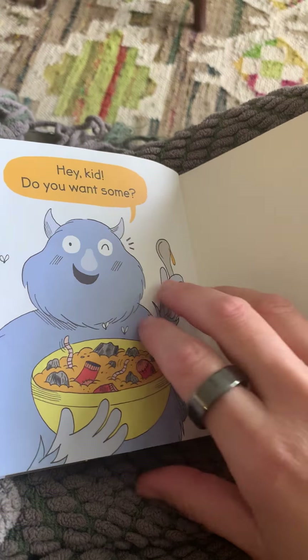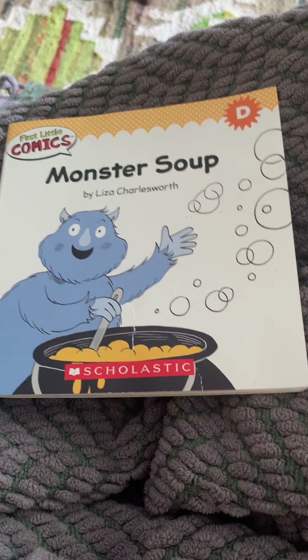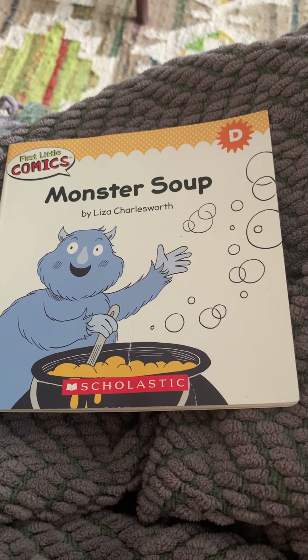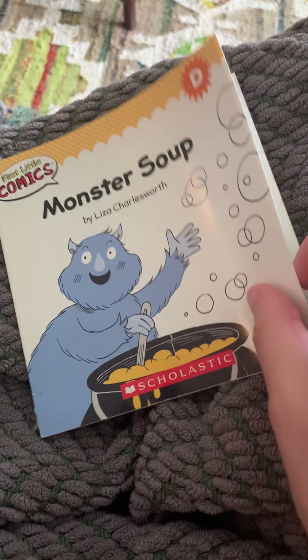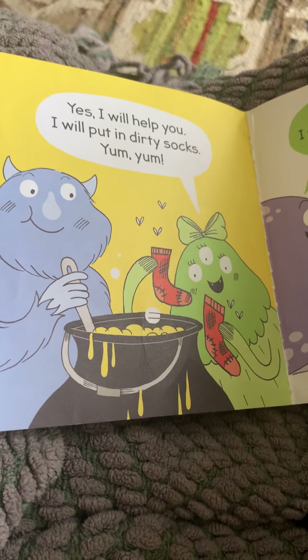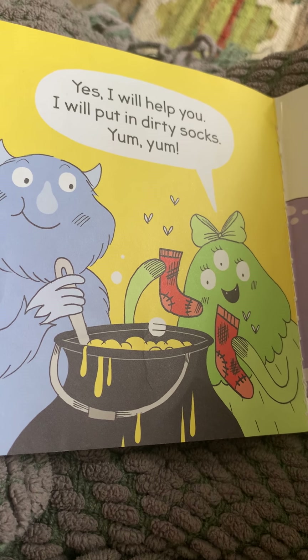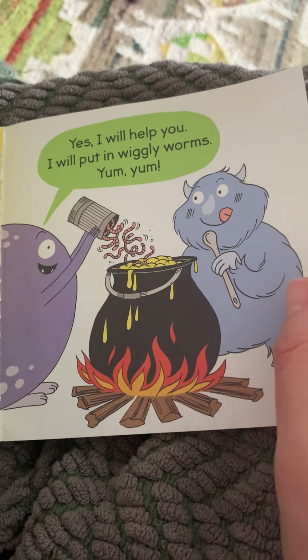We are at the end of the book. Now, take a moment and can you say out loud three things that the monster put in his soup? Did you say big rocks, or did you say dirty socks, or did you say wiggly worms?